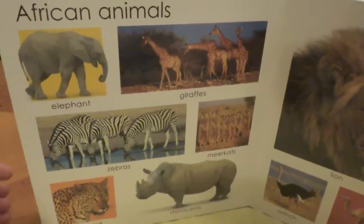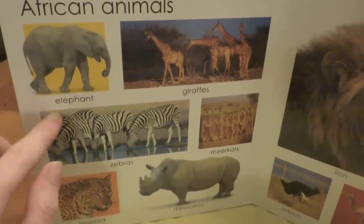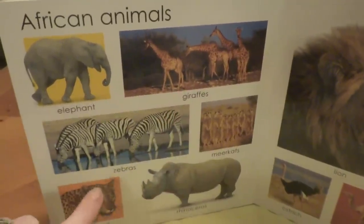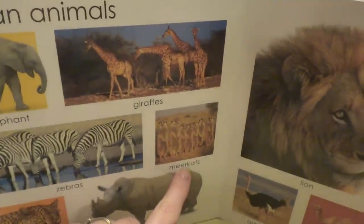Look at all of the African animals. We have elephant, giraffe, zebra, and look at these guys. So cute.